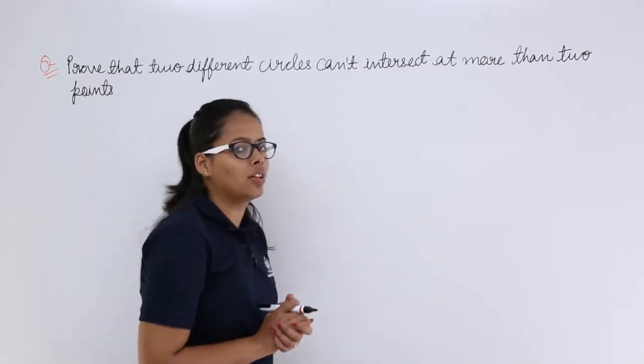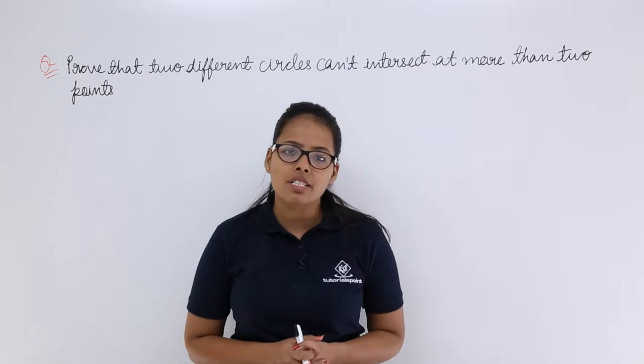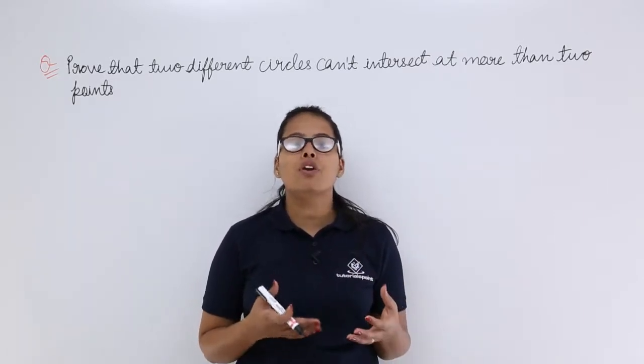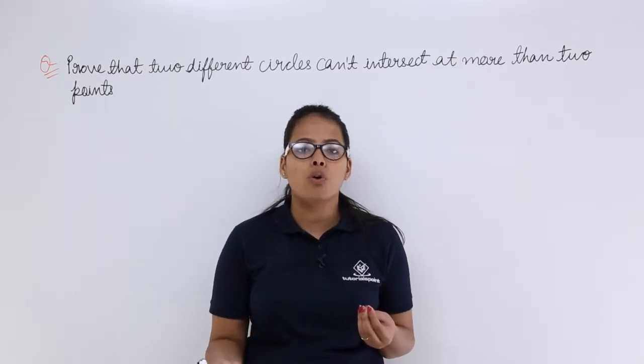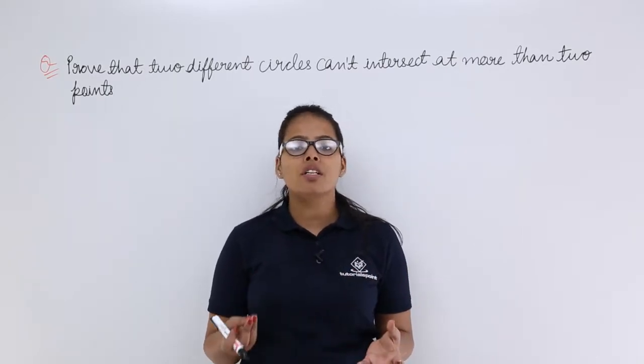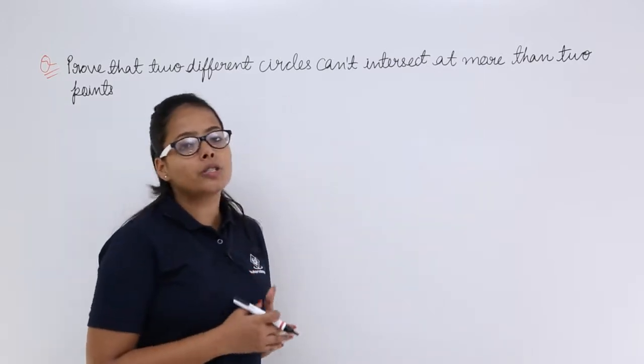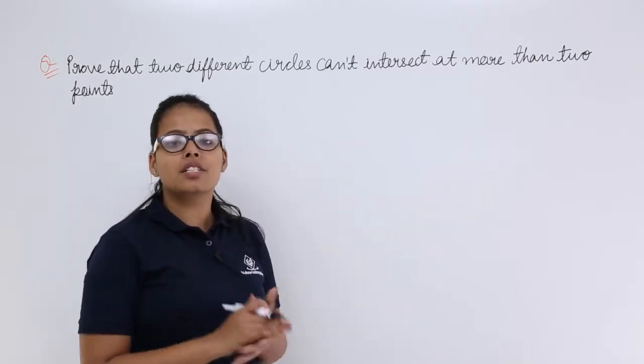By drawing the circles. You need to draw different circles, meaning circles with different radii. If one has radius three, you can draw another circle with radius four. If one is four, you can draw another with radius five, six, seven, whatever you want. But the circles should be different — with different radii.